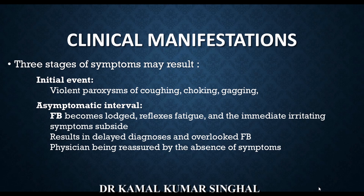The second stage is tricky. After the initial paroxysm of cough, choking, and gagging, the foreign body becomes lodged and the reflexes fatigue out, so the violent cough stops. The child continues to have respiratory symptoms but they will not be as dramatic as in the initial stage, and the immediate irritating symptoms also subside. This is the stage where the diagnosis is delayed and the foreign body is overlooked, and the physician is reassured by the absence of symptoms.